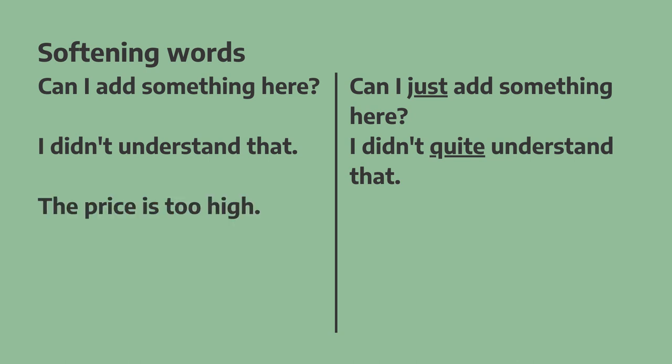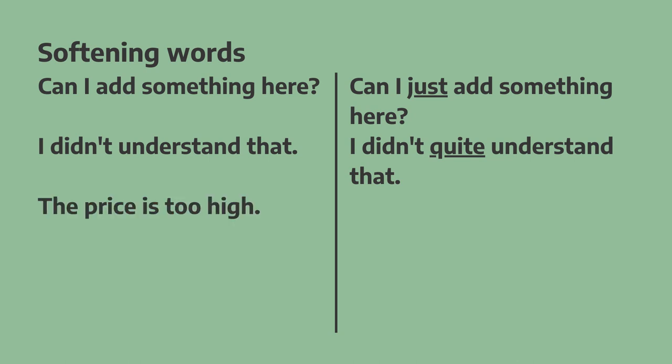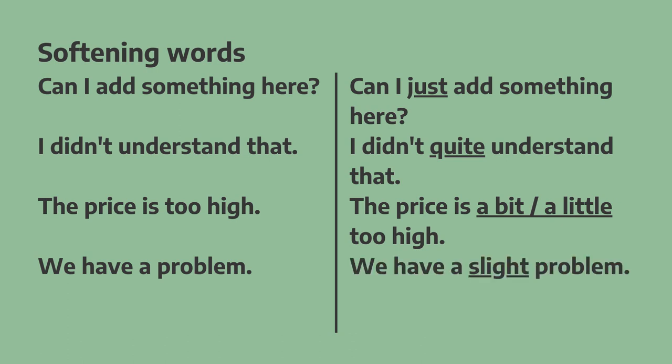"The price is too high." If we add 'a bit' or 'a little' before the adjective, it makes it softer: "The price is a bit too high." Similarly, "We have a problem" — if we add 'slight' before the noun, it makes it softer: "We have a slight problem."